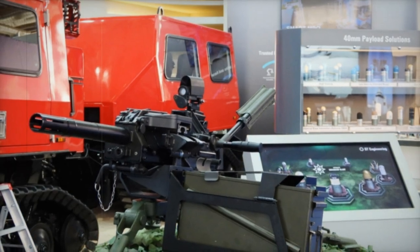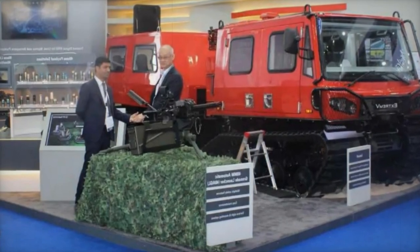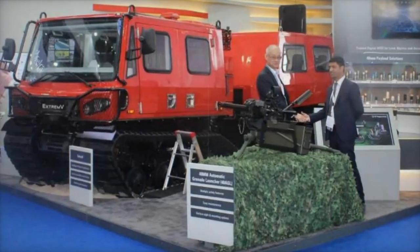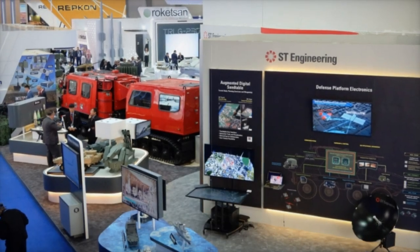Among the highlights of the showcase is EXTREMEV, an amphibious variant of the renowned Bronco family of all-terrain tracked carriers (ATTC), tailored for various applications — from humanitarian aid and disaster relief (HADR) to firefighting, emergency rescue, medical evacuation, and logistics support.